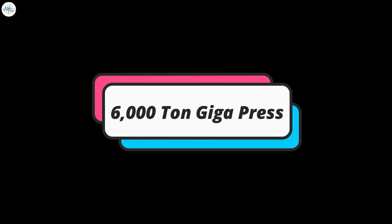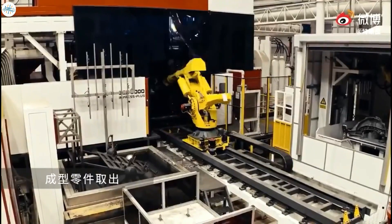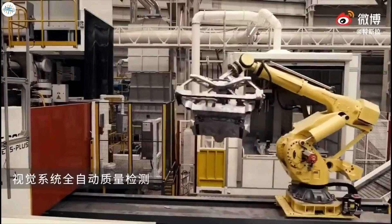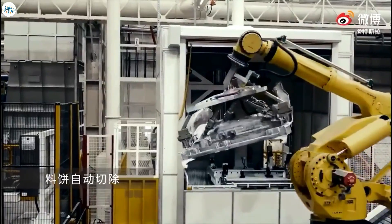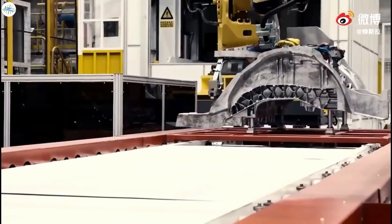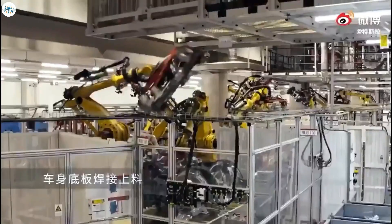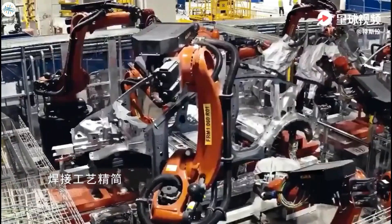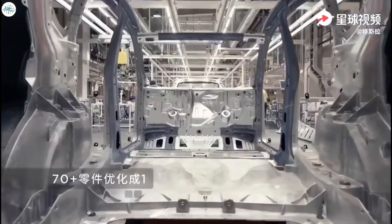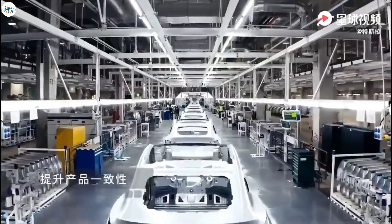The first is Tesla's 6,000-ton Giga Press. The machine that Tesla is currently using for chassis production is the 6,000-ton Giga Press. To fully produce a chassis, around 70 different parts are required to be assembled and bolted carefully, which increases the cost and production time. But with the Giga Press, all that's out of the picture, and only chassis part joints at the front and rear end are required to produce the body part.